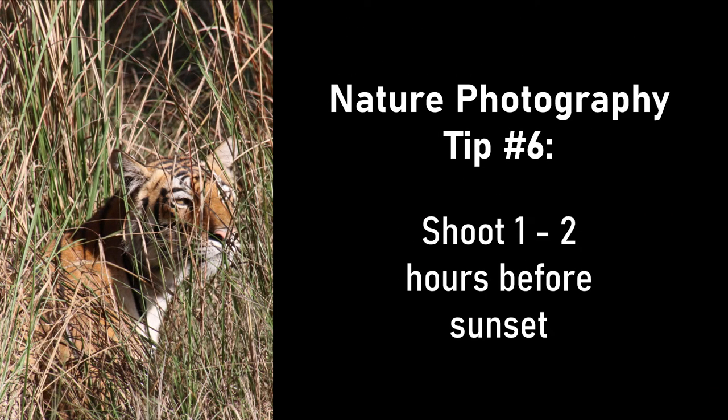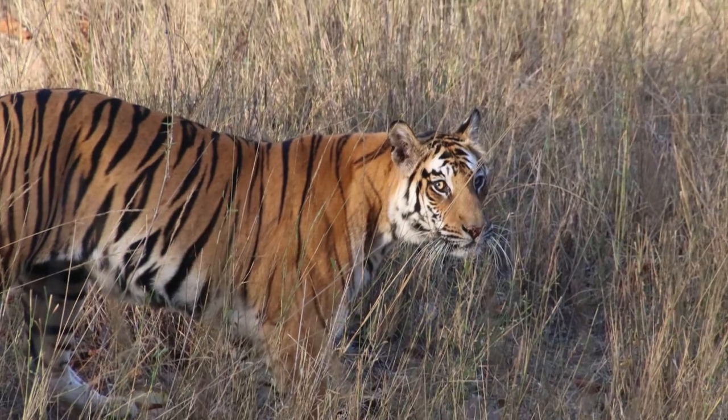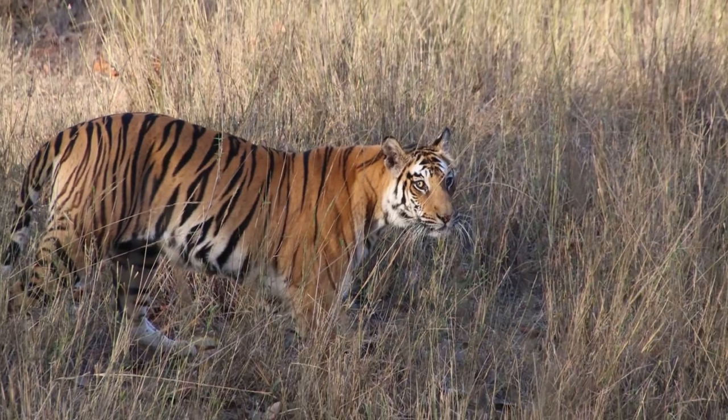Tip six: shoot one to two hours before sunset. It's called golden hour for a reason — the warm glow and soft light before the sun sets makes this an ideal time to shoot.